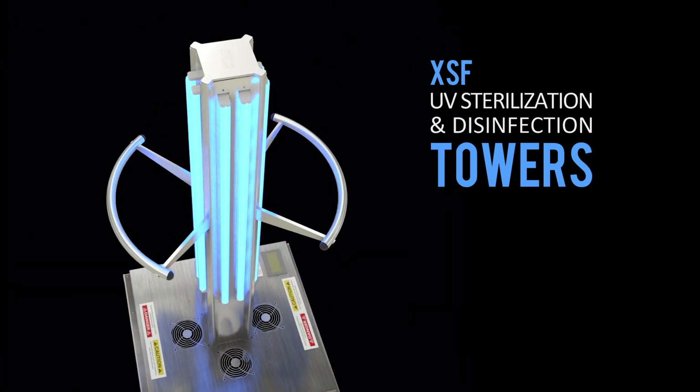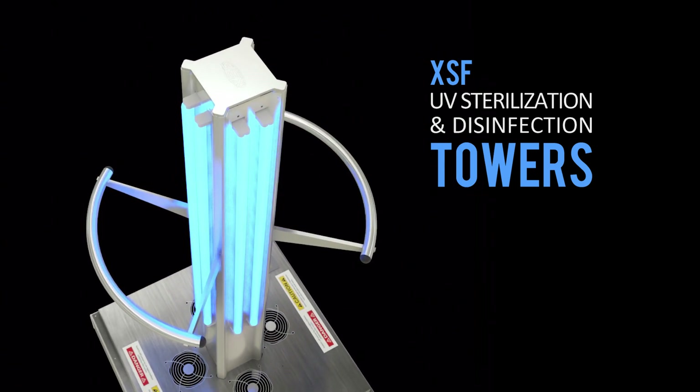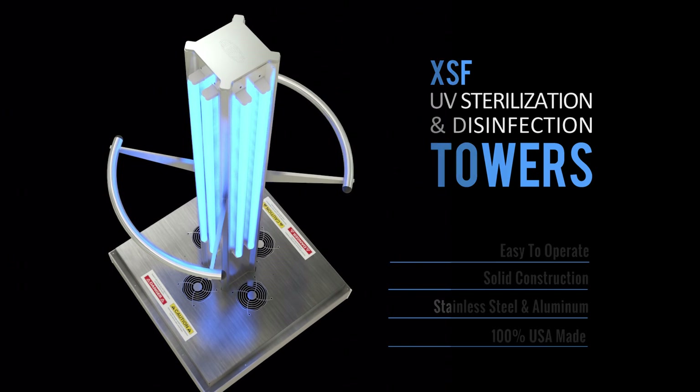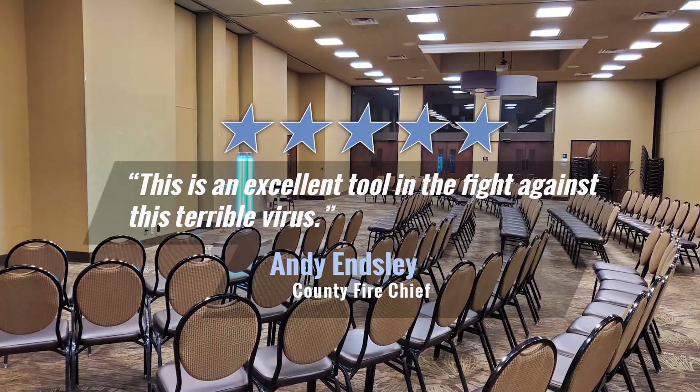Using this technology, we have developed the XSF UV light towers. They are sturdy stainless steel and aluminum towers that provide peace of mind by disinfecting surfaces in rooms and enclosed areas.